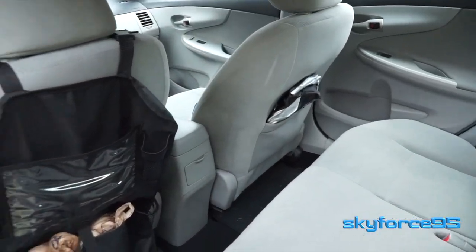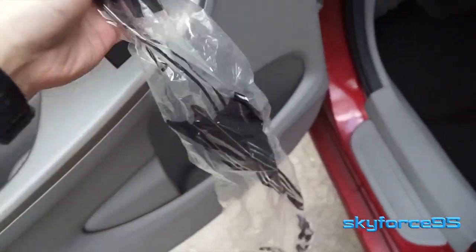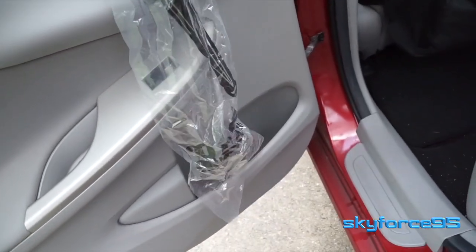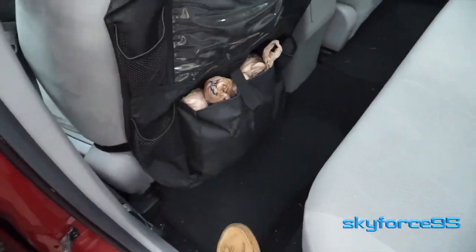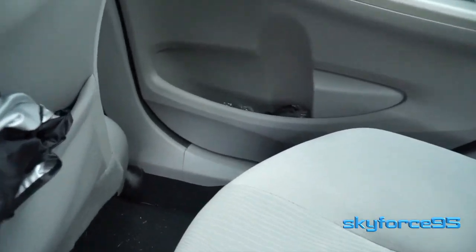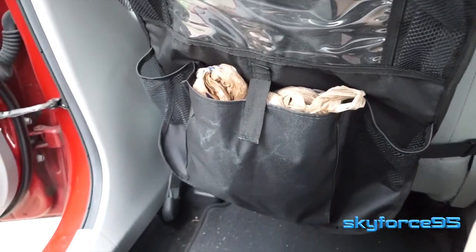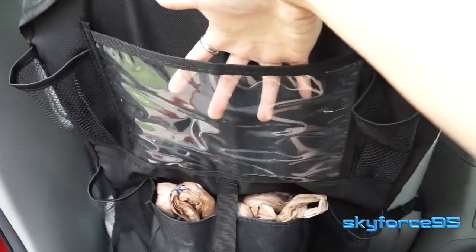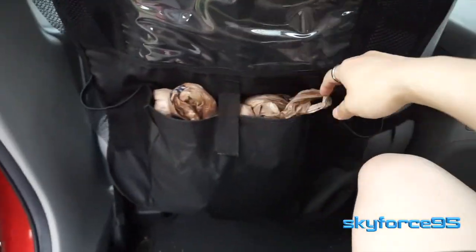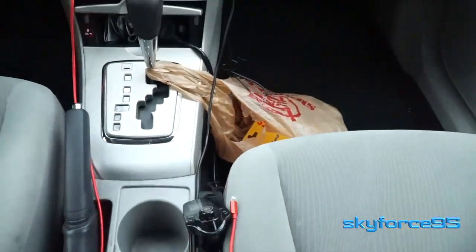Moving on to the back passenger seat area — I try to keep things really minimalistic here because I don't want people messing around with the stuff in the back. I have a wet umbrella bag here so on rainy days passengers can store a wet umbrella in there instead of laying it down and getting my carpet wet and possibly developing mold. I keep one in each of the door jambs on either side. Hanging on the back of my driver's seat, I have an organizer that can hold an iPad for children's viewing, with cup-holder-style pockets on the sides and a bigger pocket where I carry extra trash bags or plastic bags for whatever purposes.